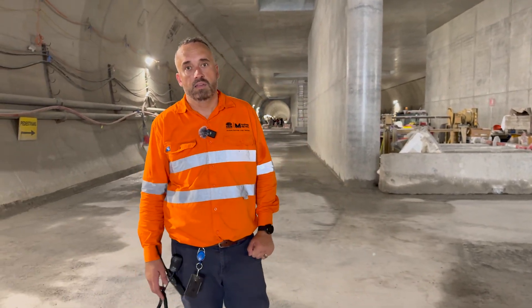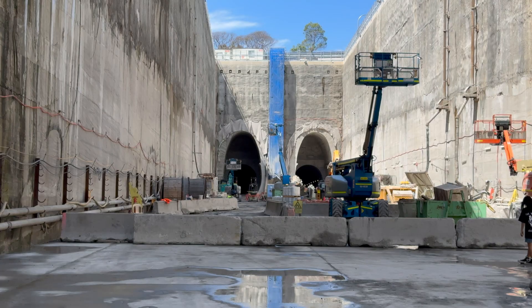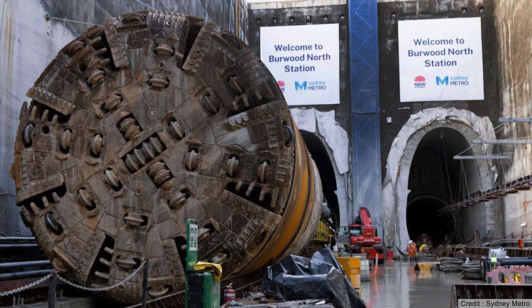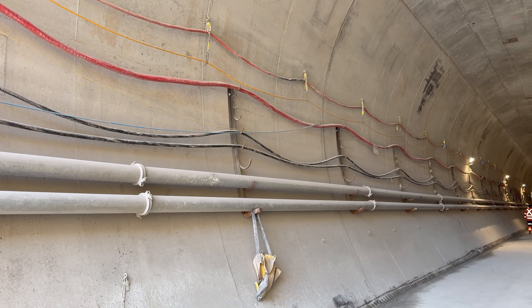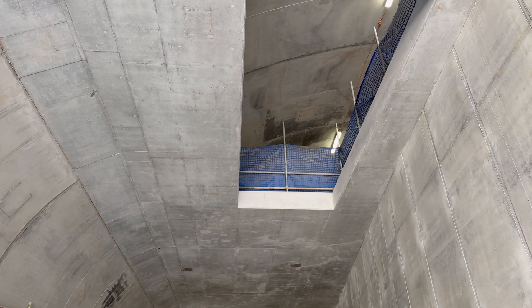The excavation of the crossover cavern started once they finished excavating the station box — they had to get down to the bottom level to deploy the two road headers that excavated it. It's 180 metres long; to put that into context the station box is 197 metres long, so the crossover cavern is almost as long as the station box. The actual tunnel boring machines were already excavating the two tunnels, and the cavern was finished in time for the TBMs to arrive, cross the station box and cavern, then continue tunnelling towards North Strathfield. The sides already have temporary cable trays carrying electrical cables for lighting and fans within the tunnels, some pipes, and several large gaps in the roof which will probably be for tunnel ventilation systems.